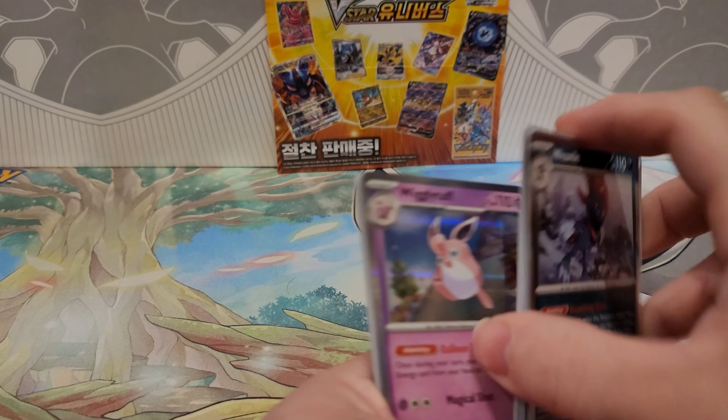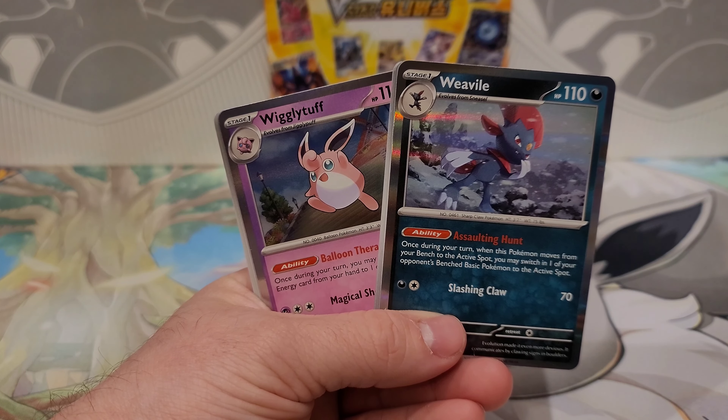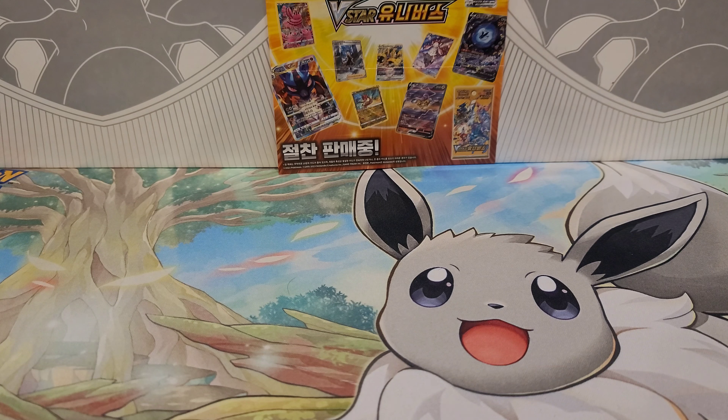Just a holographic Weavile with a Water Energy. All in all, I think at this point I would have just been better off paying for the shipping, because this was really disappointing. Anyway, thanks for tuning in — I said 'shipping in,' sorry — like the video, follow me if you don't already, and I'll see you in the next one. Peace.